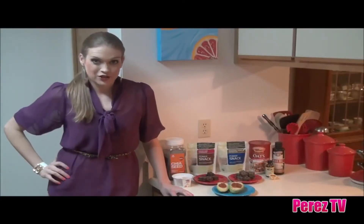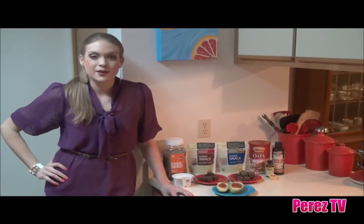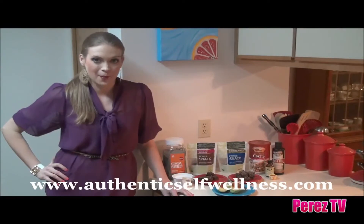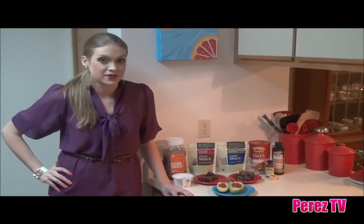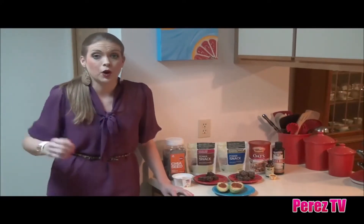Hey guys, it's Margo Jean. I'm certified as a nutritional therapy practitioner and I'm also the creator of the nutrition website authenticselfwellness.com. In this nutrition episode, I'm going to be sharing with you some of my favorite easy energy-boosting breakfasts, because let's face it, who doesn't want to have more energy to help us get through our busy day.